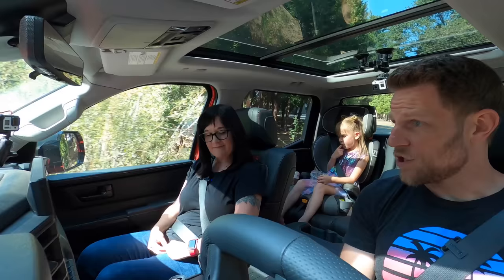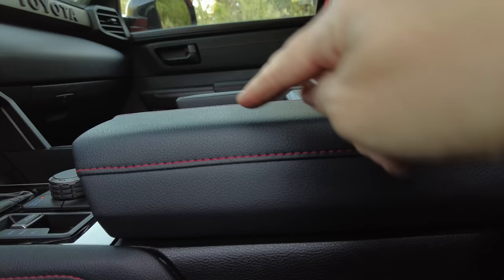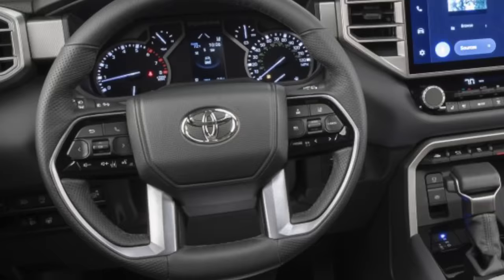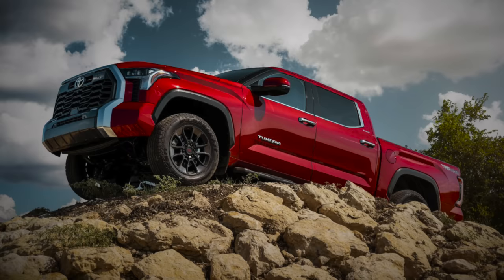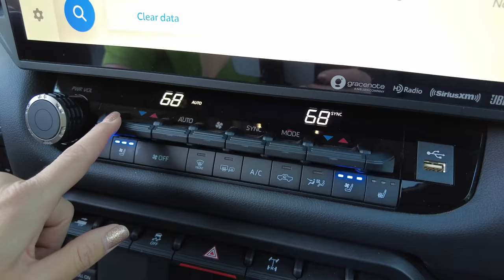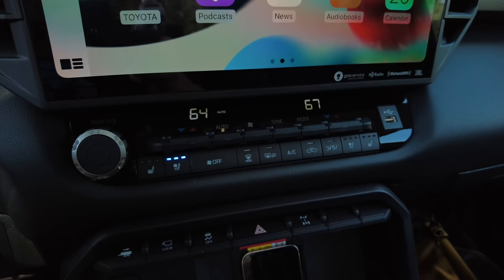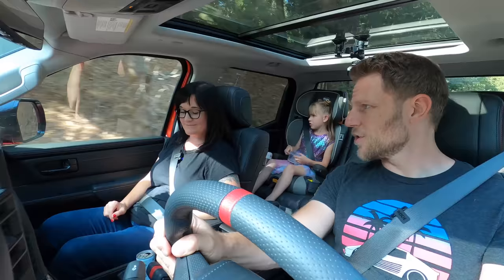I should note that if you get one of the base trims like the SR or SR5, the dash, doors, and center console are not soft like this. If you want soft interior bits you have to move up to the Limited trim, which starts at forty-seven thousand dollars. The climate controls are very hard to read because they're in perpetual shade underneath the screen, and if you're wearing sunglasses they are impossible to see—you can't tell which one's the sync, the auto, or the up/down button.